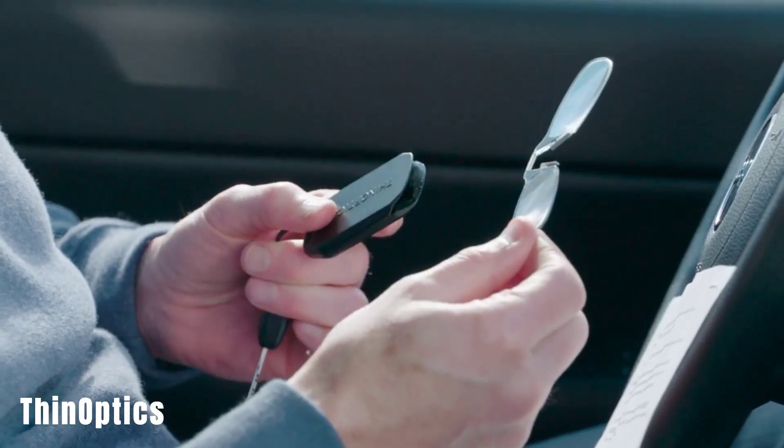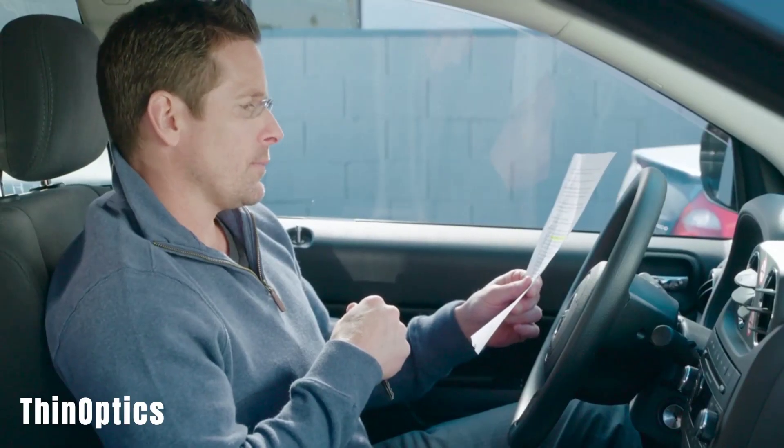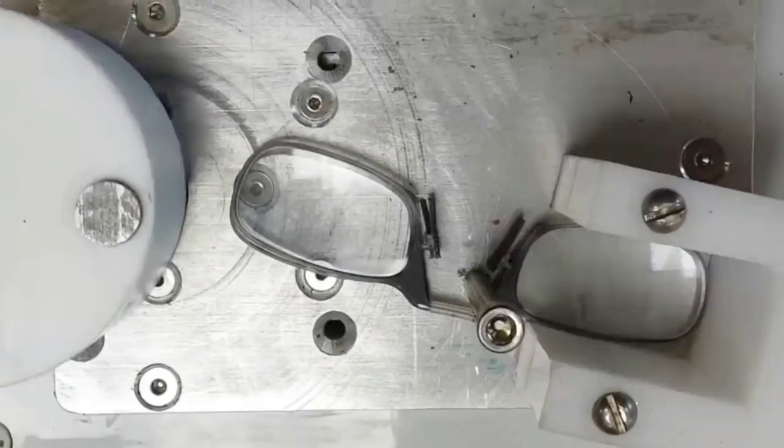ThinOptics. These keychain glasses offer a convenient solution for carrying reading glasses. The glasses come with a carrying case that is the size of a credit card and can easily attach to a keychain. They feature a folding glasses design and use adjustable flex grip technology for the bridge instead of traditional temples.